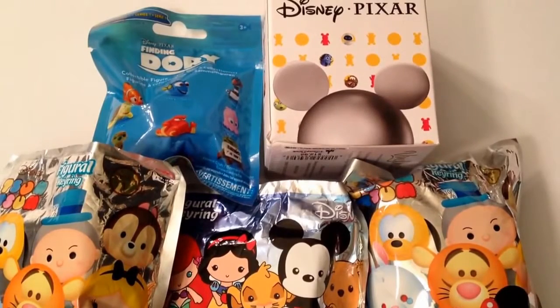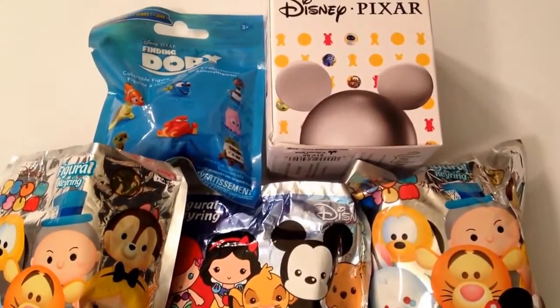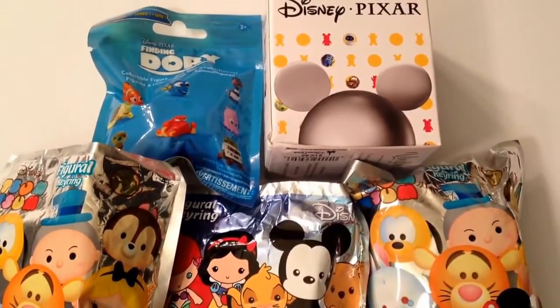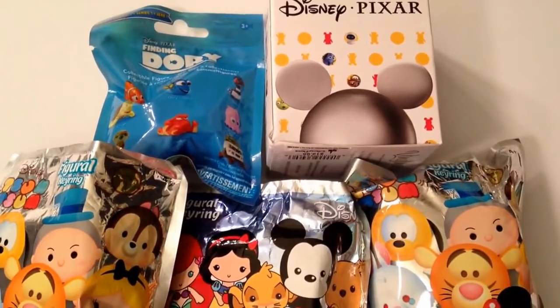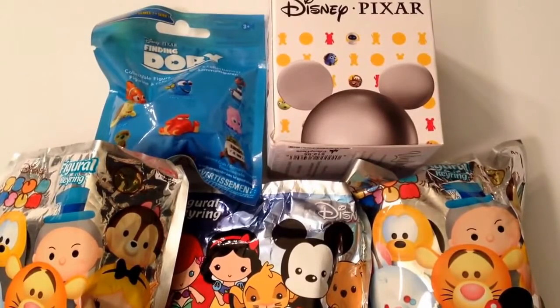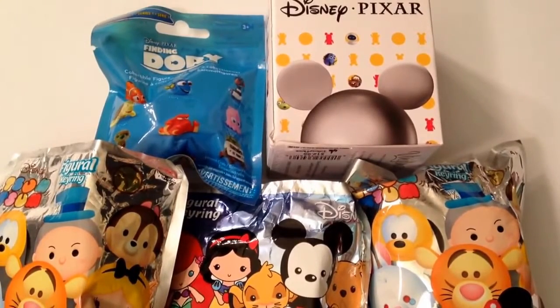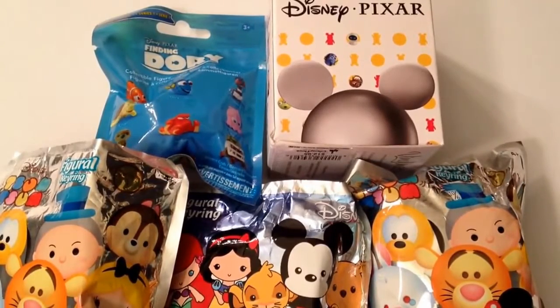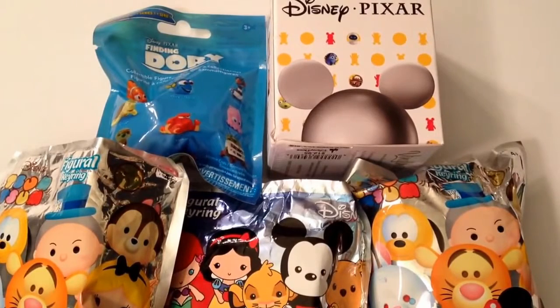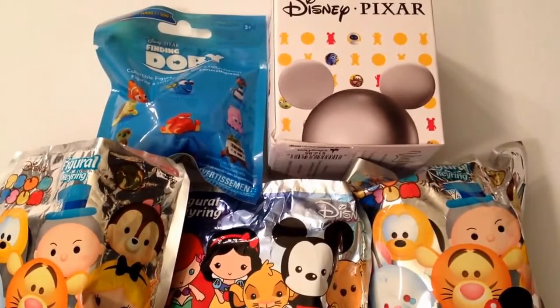Hey guys, it's Casey and Courtney and we're back with a little blind bag blind box opening. Today we're going to do two Tsum Tsum figural keychains found at Toys R Us, another Disney figural keychain also from Toys R Us, a Disney Pixar Vinylmation Series 3 box from the Disney Parks app, and a Finding Dory collectible figure from Walmart. The Finding Dory one has a little window on the back so you can see who you got. Let's get started.